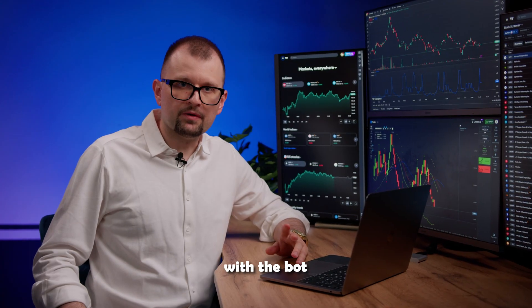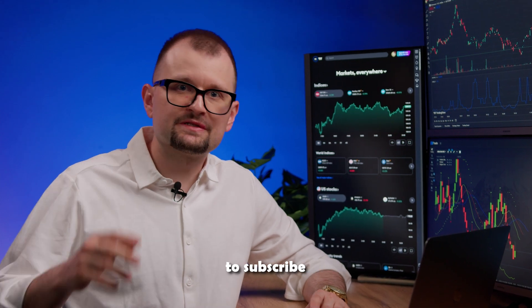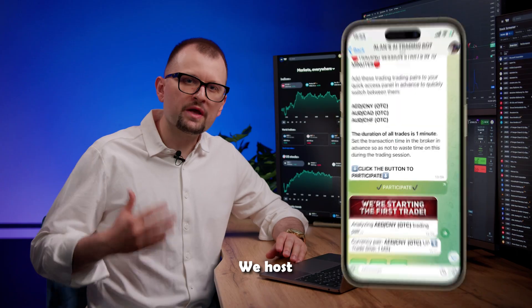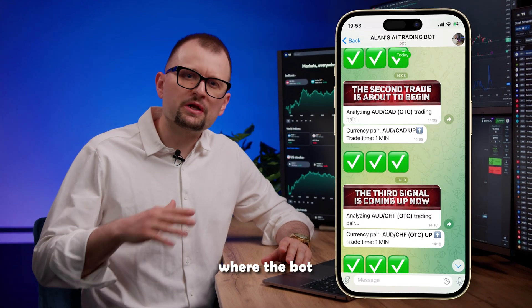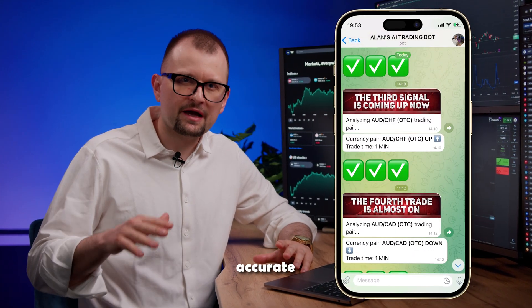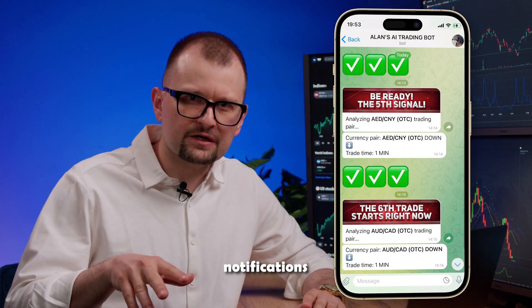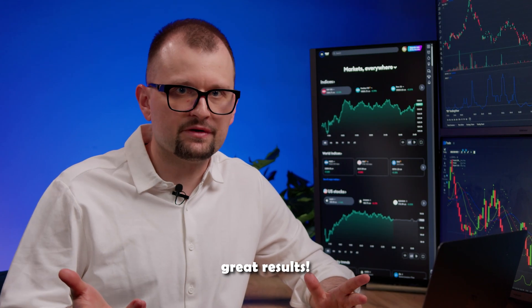If you want to start trading with the bot and get impressive results, click the link in the description below to subscribe to my Telegram channel and connect to the trading bot for free. We host free trading sessions twice a day with the AI bot, where the bot analyzes the market and gives accurate predictions on short time frames in real time. It sends notifications, and all you need to do is follow the bot's predictions and enjoy great results.